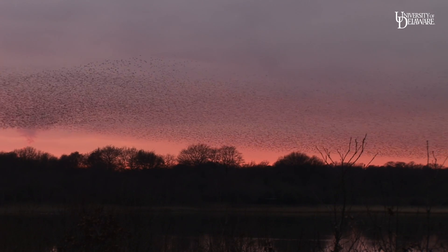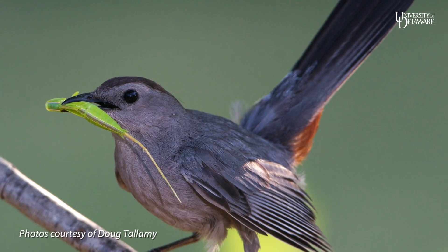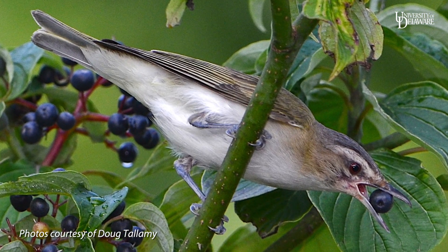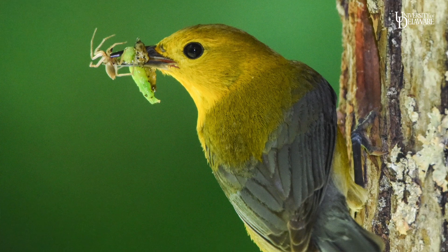Stopover sites play an important role for these birds because birds can't fuel their whole migratory journey from one place. They have to stop periodically to build up fat reserves that serve as the fuel for flight to make these long migrations.